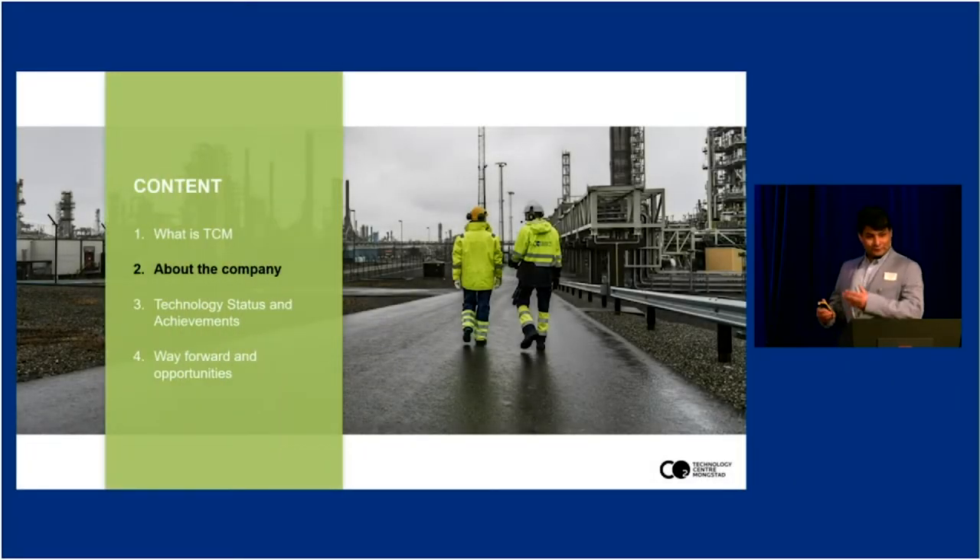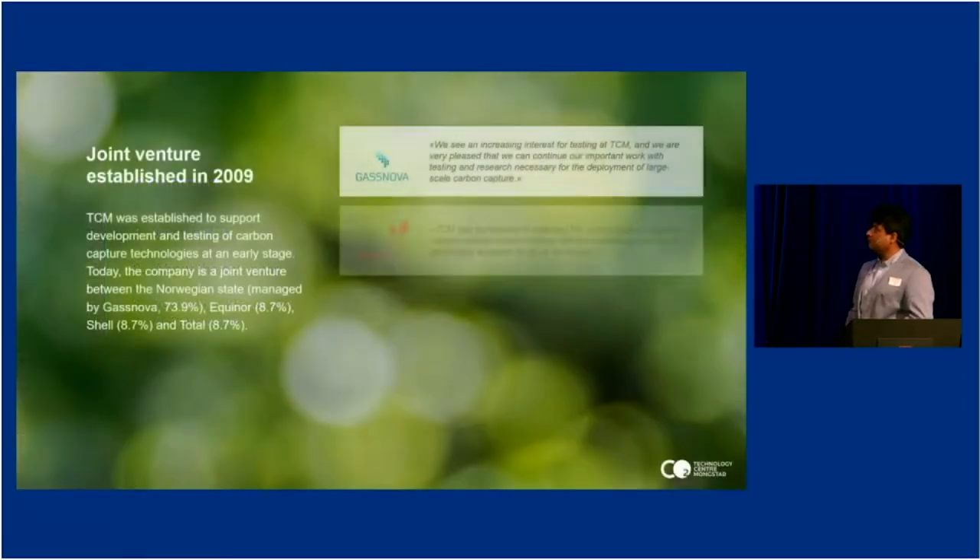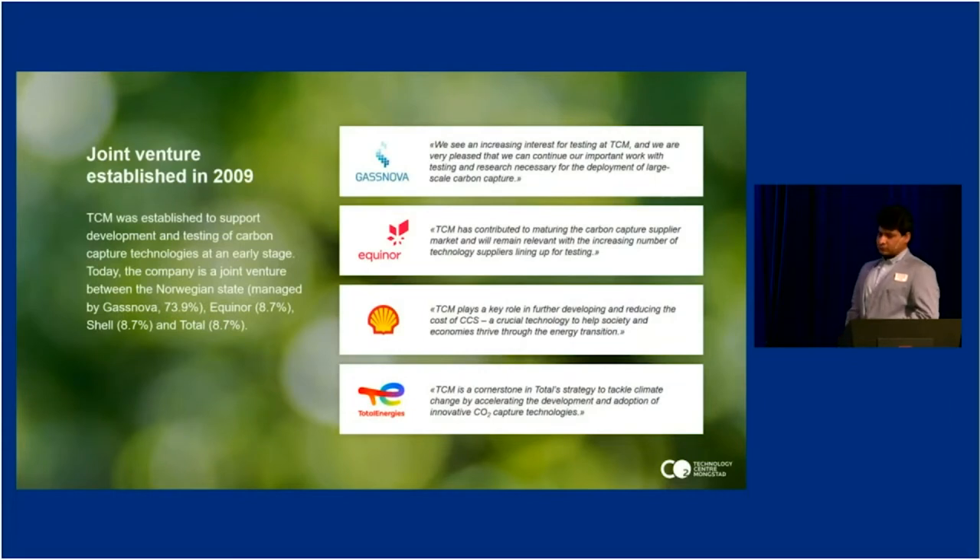Now you have the big picture, so let's dig a little bit into the details of the company. TCM is a joint venture which was established back in 2009. The owners of TCM are Gasanova, currently Equinor, Shell, and Total Energies. The objectives of TCM is to support development and testing of carbon capture technologies at an early stage, to reduce technical, HSE and financial risk, such that the technology once tested at TCM is mature enough to be deployed at a large scale.